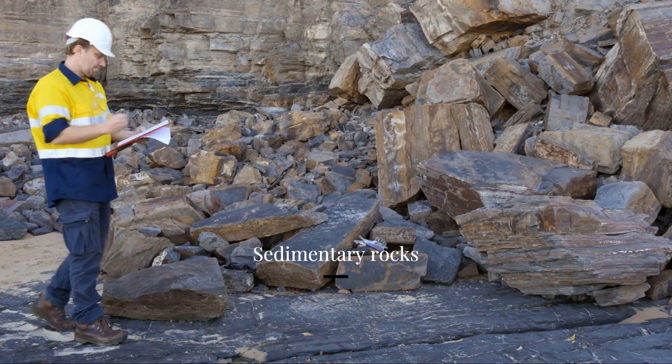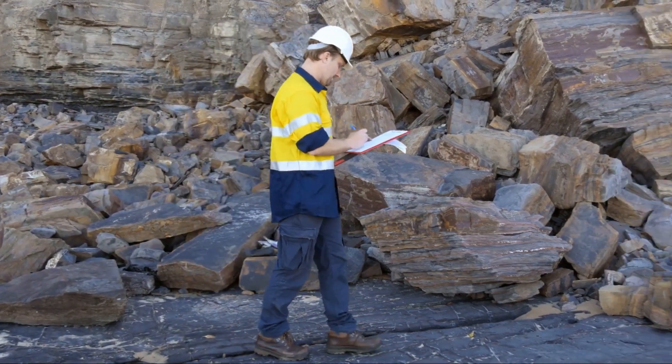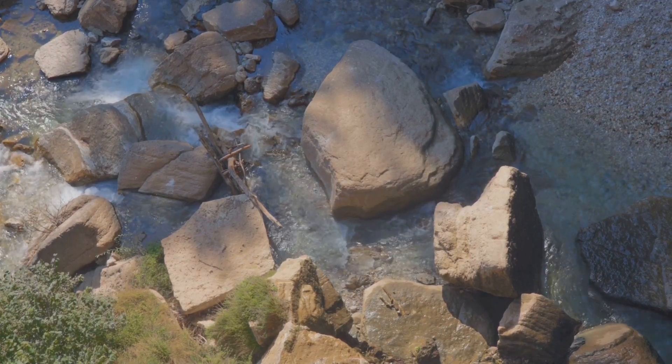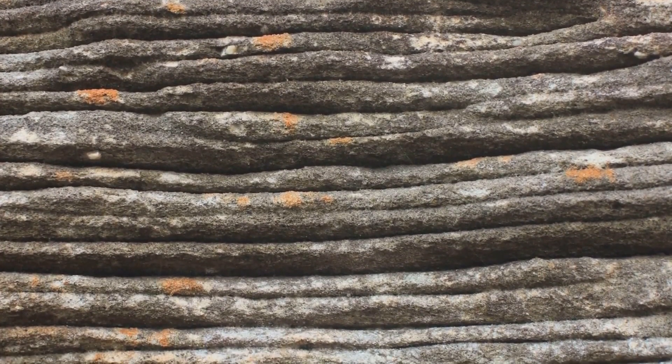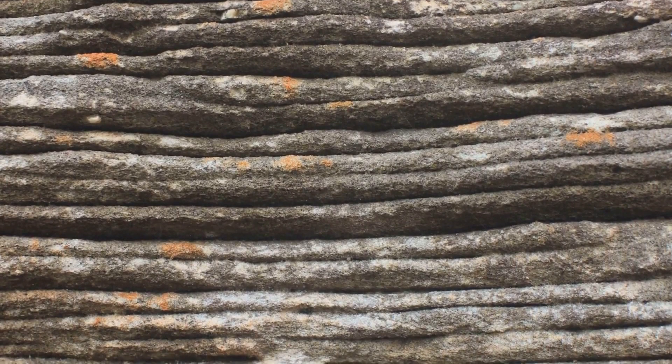Next up, we have sedimentary rocks. These are formed from the accumulation of small pieces of other rocks, plant matter, or animal remains. Picture a river carrying tiny pieces of rock downstream. Over time, these sediments get deposited and compacted, eventually forming sedimentary rocks like sandstone or shale.